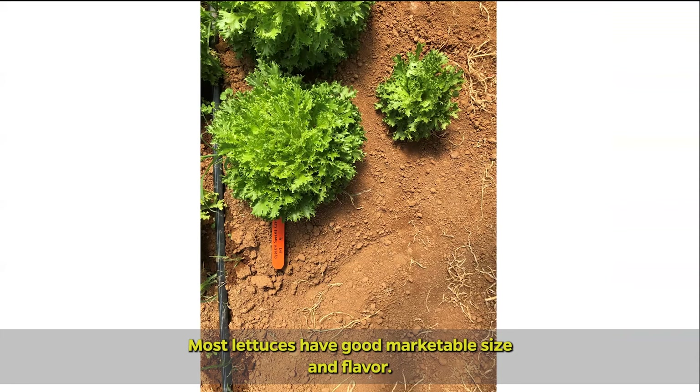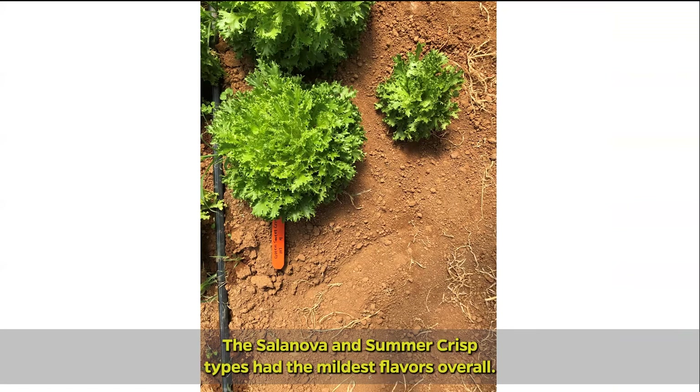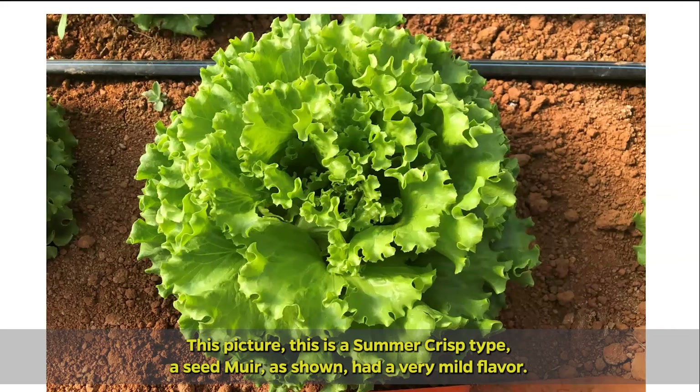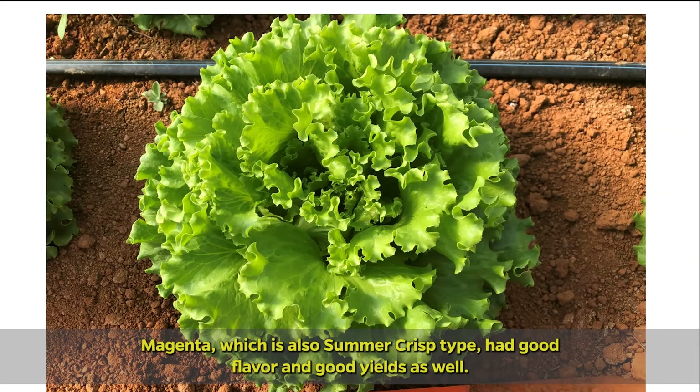Most lettuces had good marketable size and flavor. The Salanova and summer Crisp types had the mildest flavors overall. This summer Crisp type, as shown here, had a very mild flavor. Magenta, which is also a summer Crisp type, had good flavor and good yields as well.